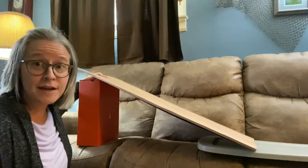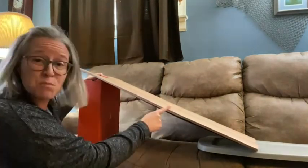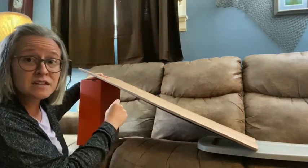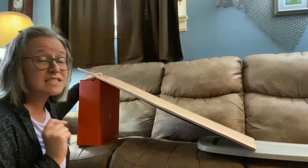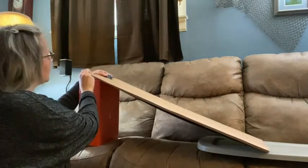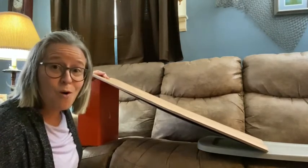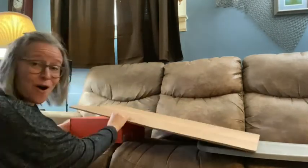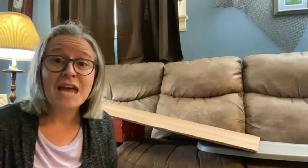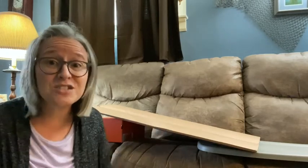Let's experiment and test it out. I raised up the incline of our ramp, so now it's more steep like the slide. Remember, we predicted that it would go faster. Let's see what happens — are you ready? Whoa! Did you see that? Oh my goodness, it did go faster! Our prediction was correct. The taller the ramp and the higher the slope, the faster it went.